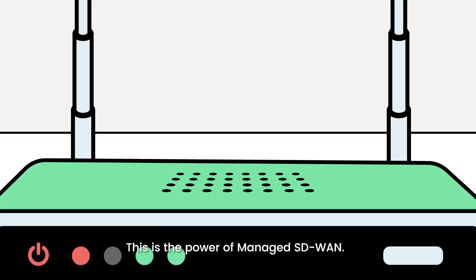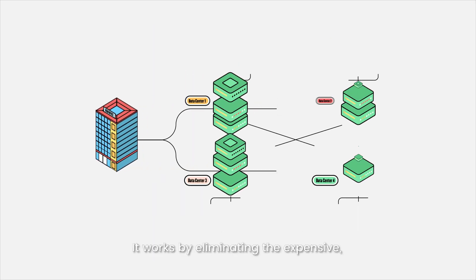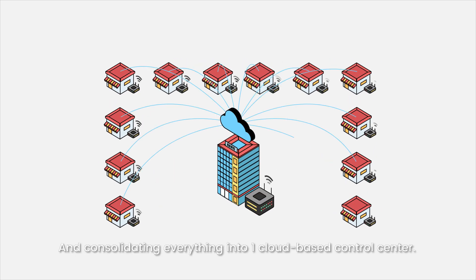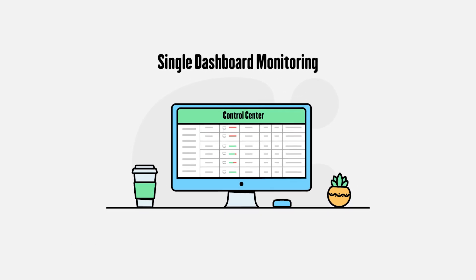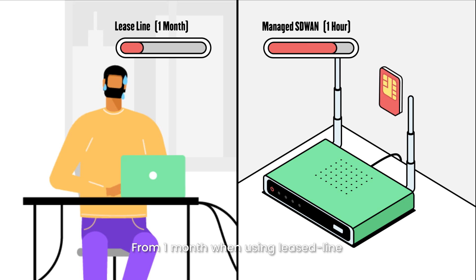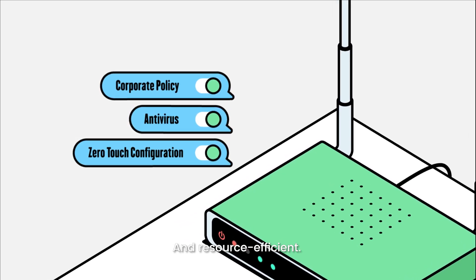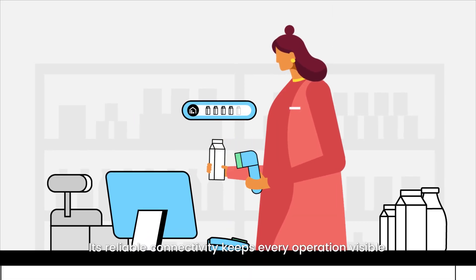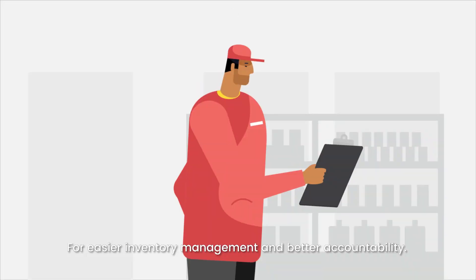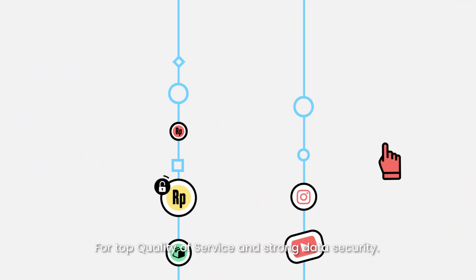This is the power of Managed SD-WAN, software-defined wide area network. It works by eliminating the expensive, inflexible, failure-prone data centers and consolidating everything into one cloud-based control center. It shortens the connection process from one month when using LeastLine to less than an hour, making new location deployment faster and resource efficient. Its reliable connectivity keeps every operation visible for easier inventory management and better accountability. You can regulate the use of bandwidth according to priority for top quality of service and strong data security.